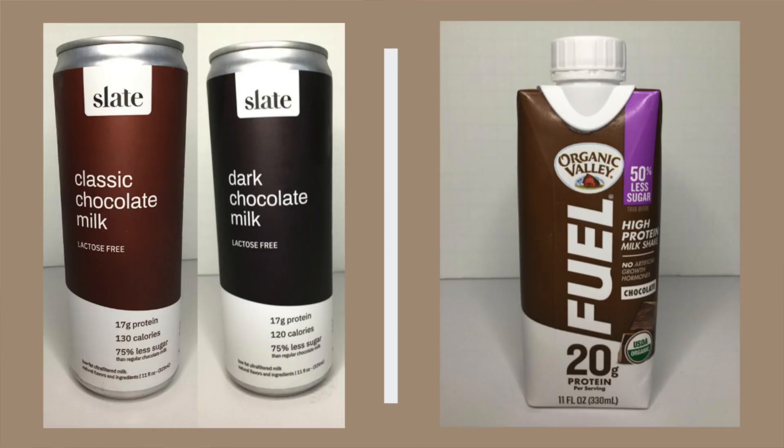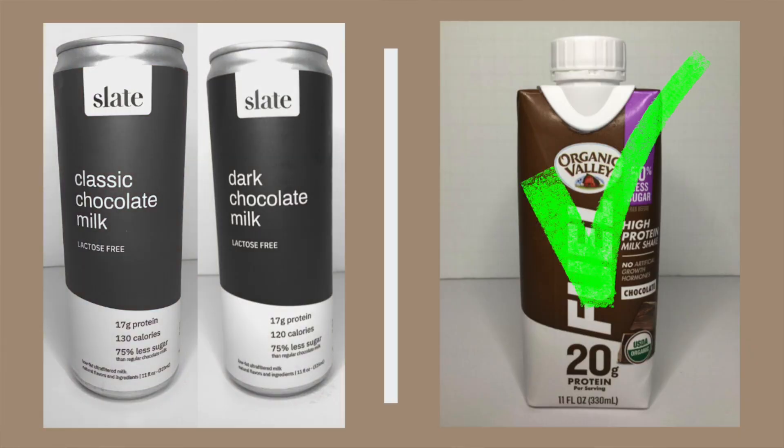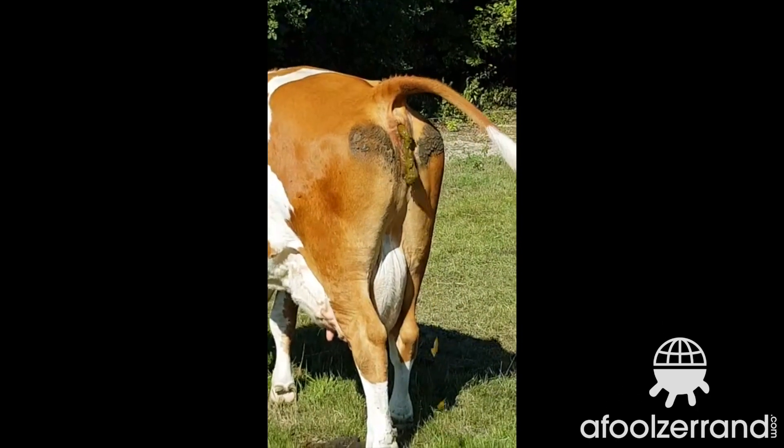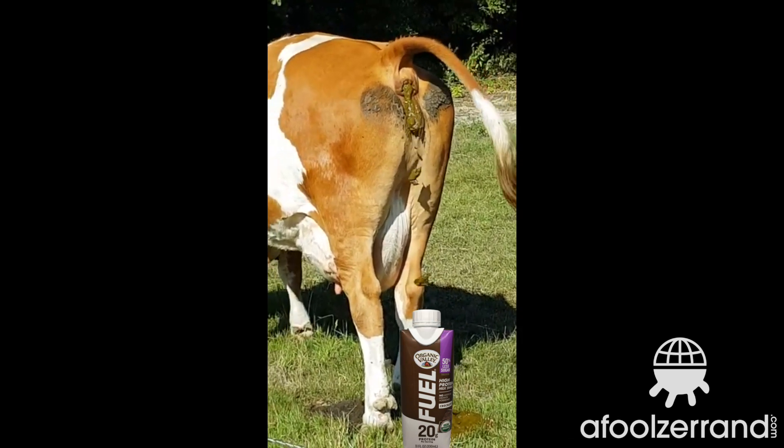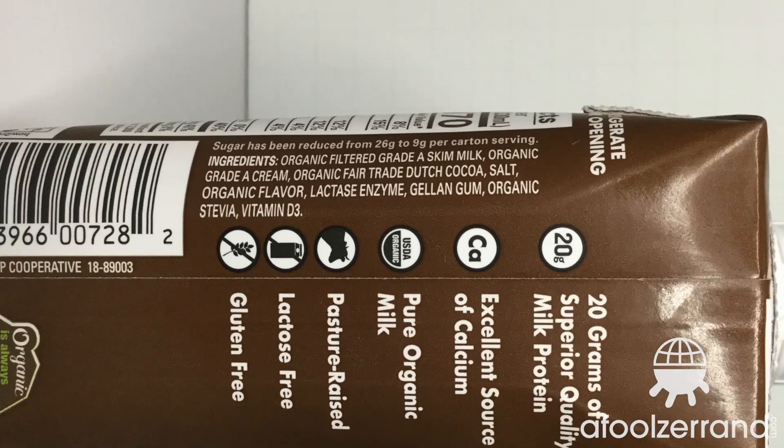Does this compare favorably to the Organic Valley Fuel 50% less sugar? I'm going to say it does not compare favorably. That stuff was very unsweet, which I don't mind, but it did feel somewhat milky — there was some tie back to this coming out of a cow at some point. Even though it uses stevia instead of monk fruit extract, which oftentimes can be more egregious, in that case I give the drinking experience — both flavor and texture — the edge to the Organic Valley stuff.